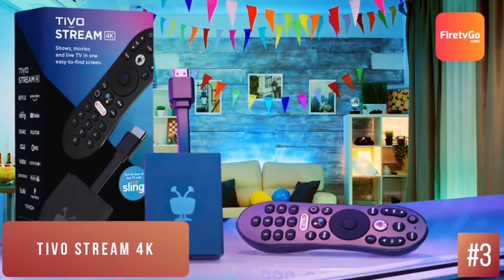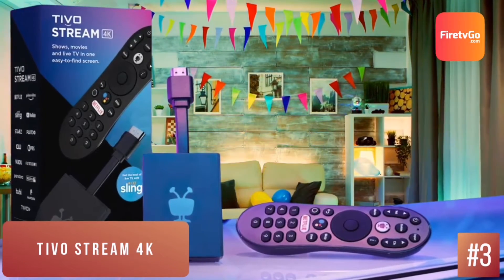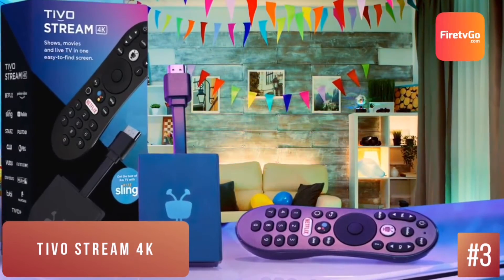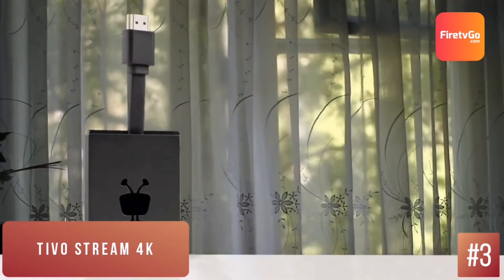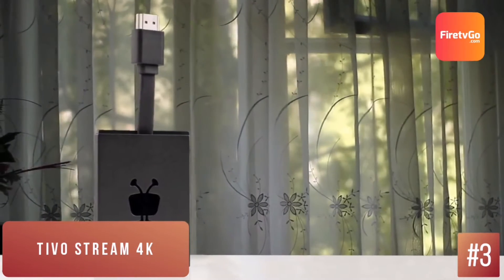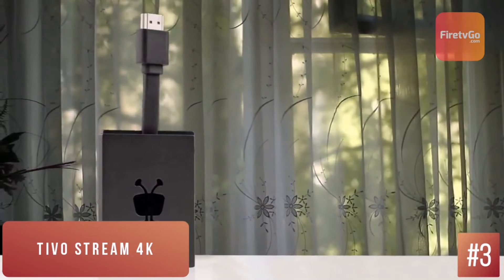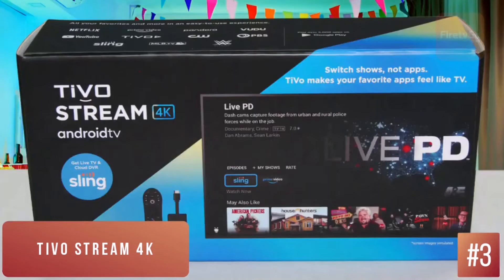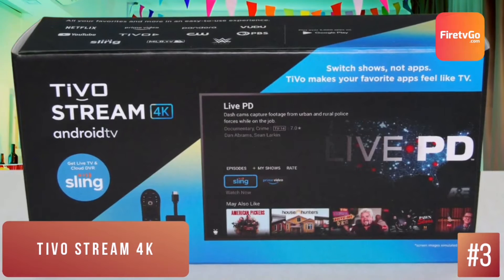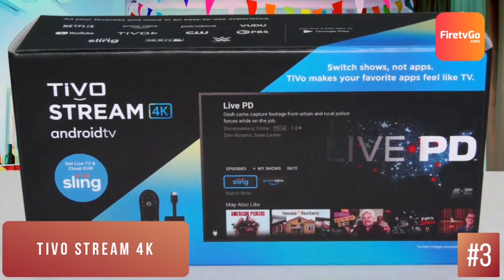TiVo made its name with DVRs to record cable and antenna TV broadcasts, but the Stream 4K is not a DVR at all. It's a media streamer that competes directly against two of our favorite such devices, the Roku Streaming Stick Plus and the Amazon Fire TV Stick 4K. It runs the Android TV system with extras like Google Assistant, Voice Control, 4K resolution, Dolby Atmos, and Dolby Vision compatibility.